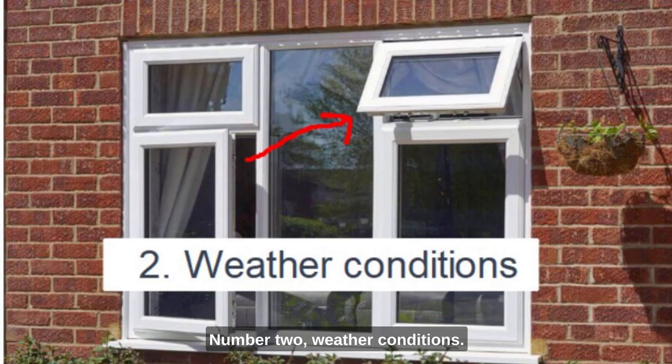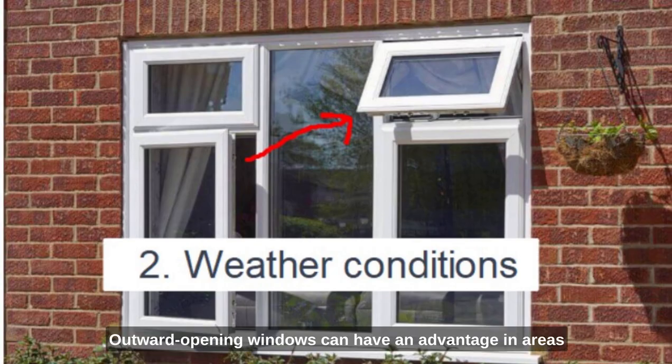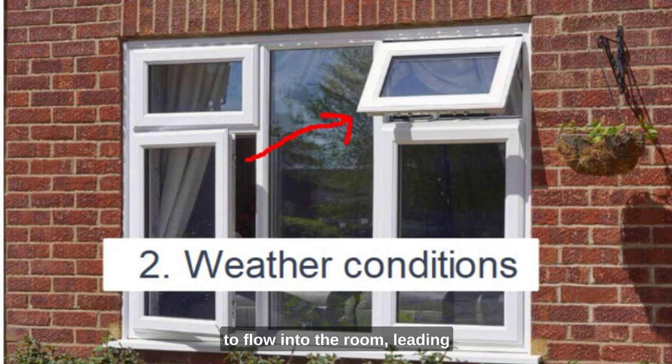Second, weather conditions: outward-opening windows can have an advantage in areas with a lot of rain, such as the UK, as they can help prevent rain from entering when the window is open. Inward-opening windows could potentially allow rainwater to flow into the room, leading to water damage and other issues. This is only really true of this type of window.